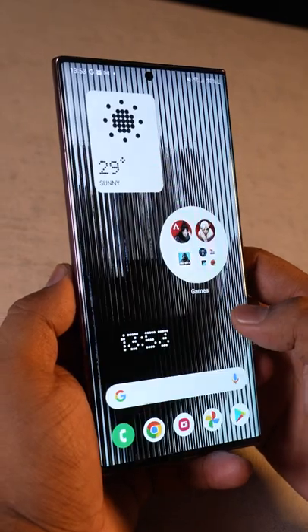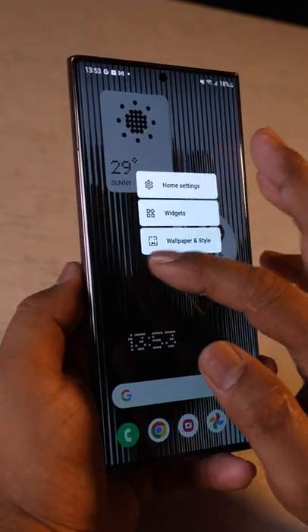One plus, beware — the Nothing Launcher is here to take on OxygenOS. The Nothing Launcher beta is here and it has a minimalistic design with the signature dot matrix fonts. There are some cool features that you get with it.